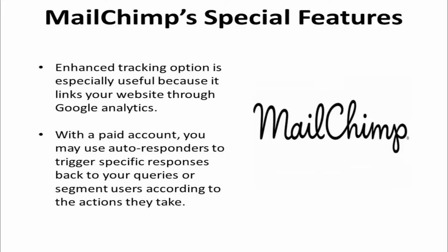The enhanced tracking option on Mailchimp is especially useful because it links your website through Google Analytics. With a paid account, you may use autoresponders to trigger specific responses back to your queries, or segment users according to the actions they take.